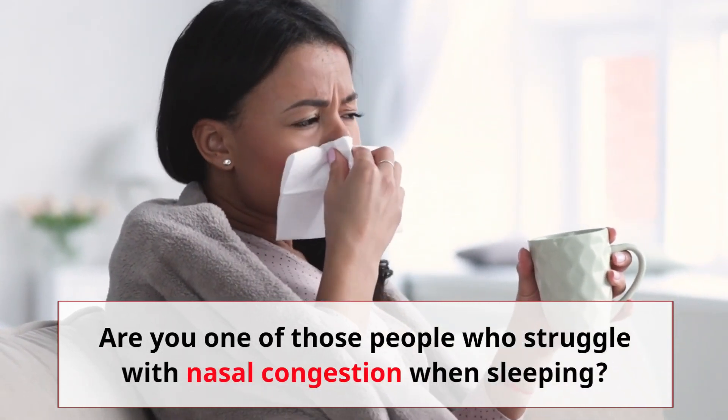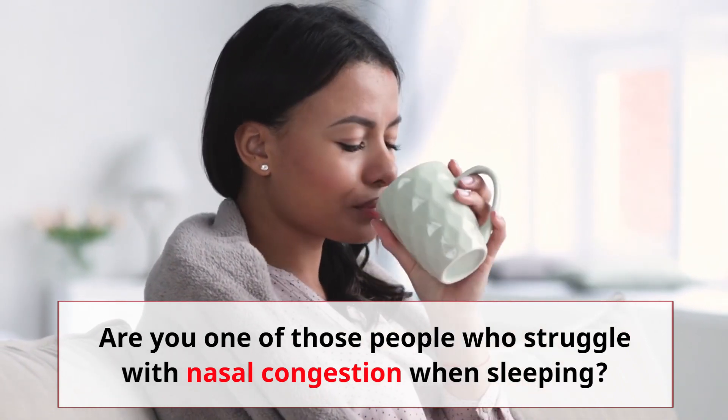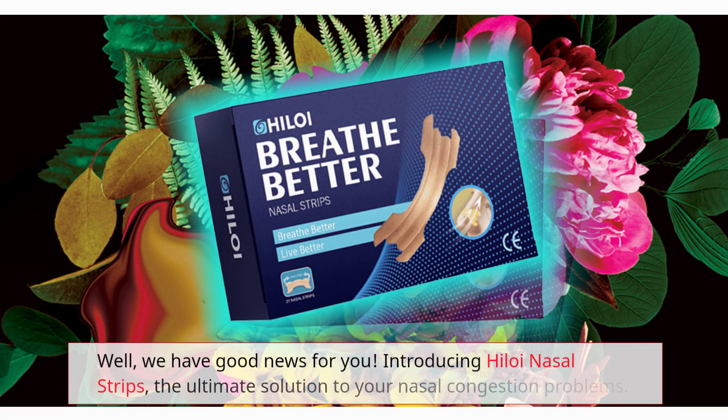Are you one of those people who struggle with nasal congestion when sleeping? Well, we have good news for you. Introducing Hyloi Nasal Strips, the ultimate solution to your nasal congestion problems.